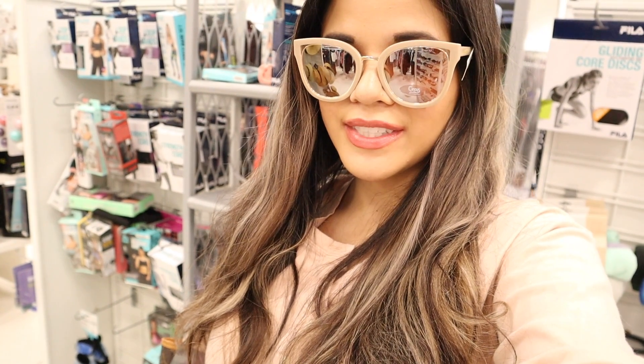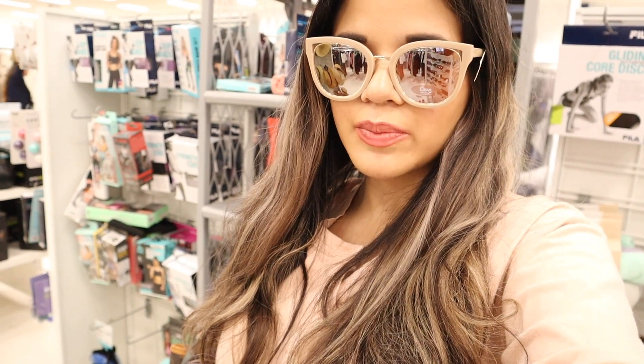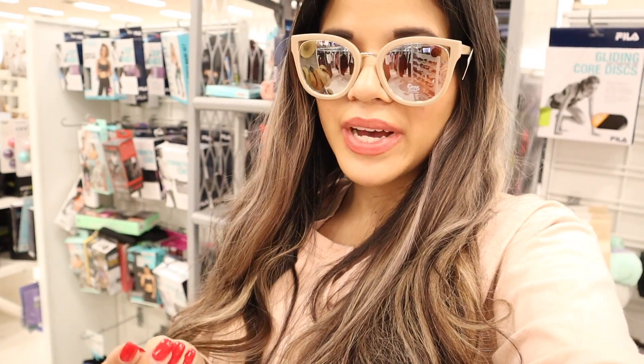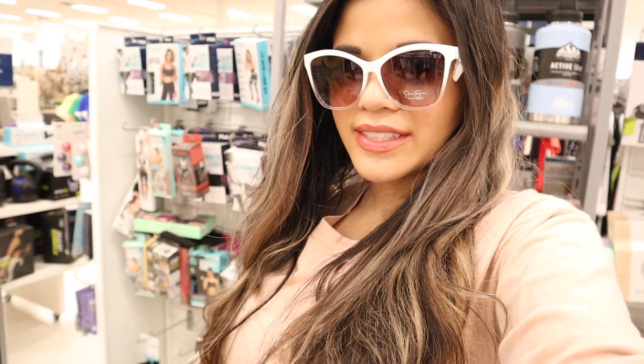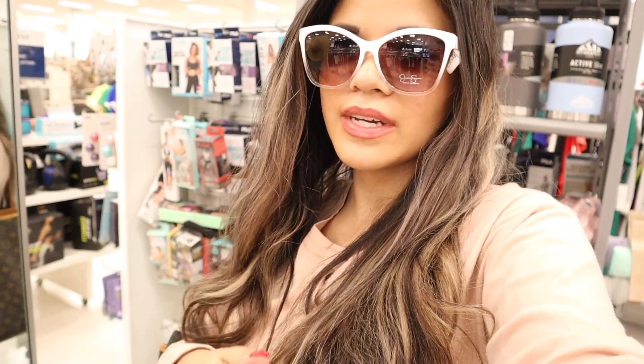Moving on to sunglasses — this brand makes really pretty ones priced at ten dollars and I see so many I want. Most sunglasses here are around ten dollars. I haven't been finding Kors or Michael Kors lately, which is disappointing. I found the cheapest pair at four dollars but I don't love clear-lens styles and they're not that cute. These ones for ten dollars from the brand Circus are gorgeous — not too big, not too small. These white Jessica Simpson sunglasses are really pretty too — I have a white sun hat and white bathing suit that'll look amazing with these.